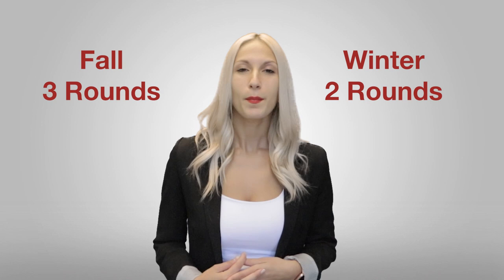Choose wisely. The application system works with rounds, meaning if you are not admitted into the one program and one CEGEP that you apply to first round, you have a second and third round to try again. The fall semester has three rounds and the winter semester has two rounds. Most programs do fill up first round, so choose wisely when picking your second and third round programs as well. The $30 SRAM application fee covers all the rounds.